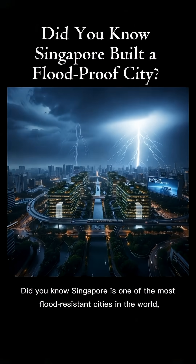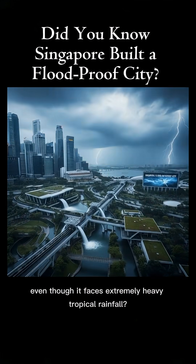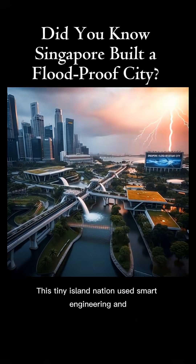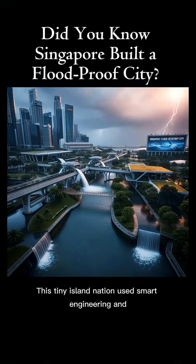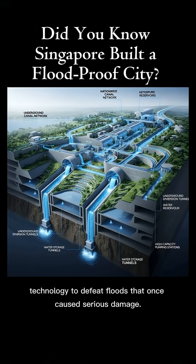Did you know Singapore is one of the most flood-resistant cities in the world? Even though it faces extremely heavy tropical rainfall, this tiny island nation used smart engineering and technology to defeat floods that once caused serious damage.